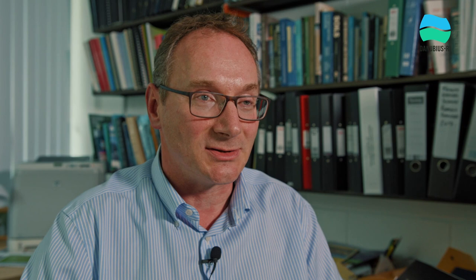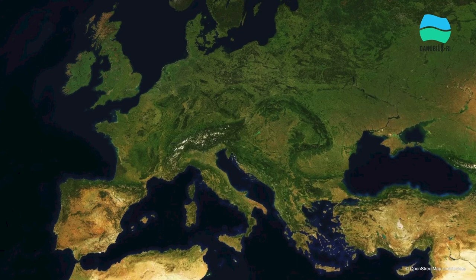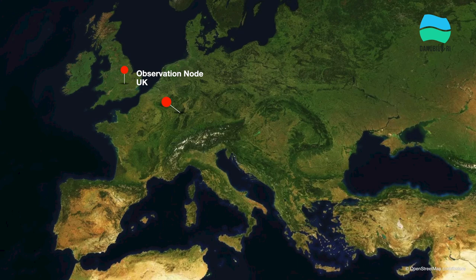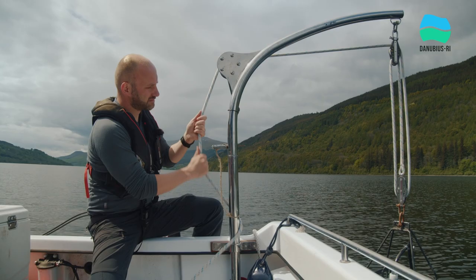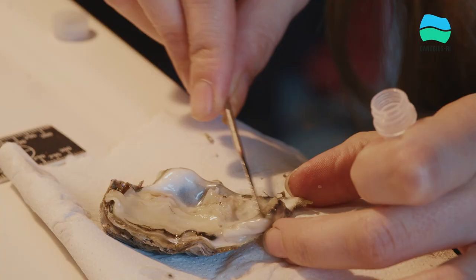To address these scientific challenges, Danubius has brought together 12 super sites across Europe. These super sites represent catchments, estuaries, deltas and coastal environments, which are both of scientific value and of national strategic value for each country involved. They are supported by four science nodes across the whole infrastructure. The first is the Observation Node, which provides both spatial and temporal data derived from satellite data as well as in-situ observations. The second is the Analysis Node, which provides more sophisticated analysis of, for example, emerging pollutants.